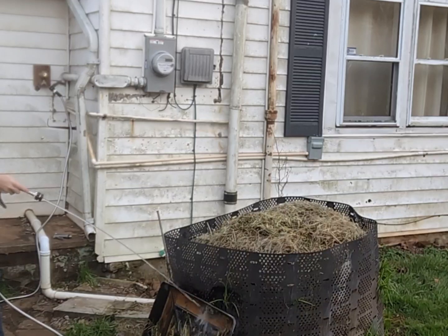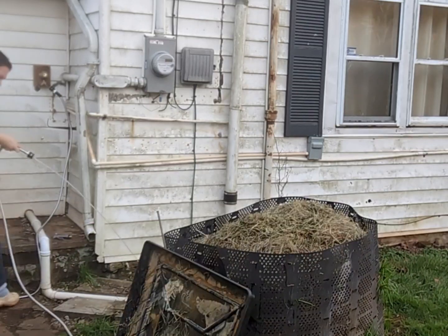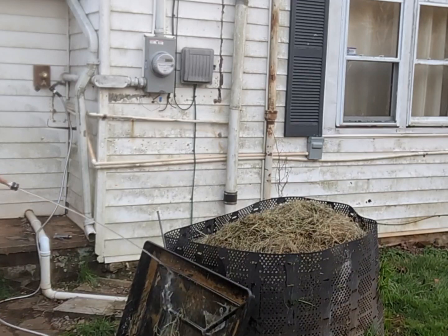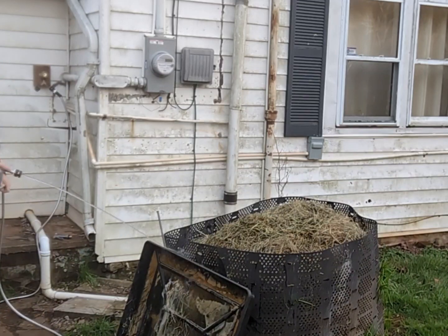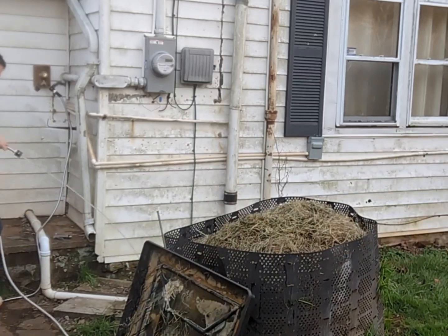Here I am cleaning the trays that collect the rabbit pee and poop. We do not have a hutch system, rather an indoor setup with trays. This has to be done every day because the rabbit's urine is very caustic — it will eat through anything in a matter of days without it being cleaned.